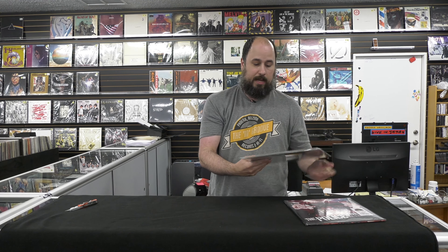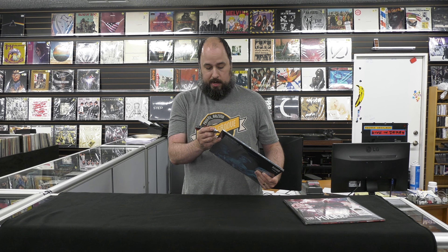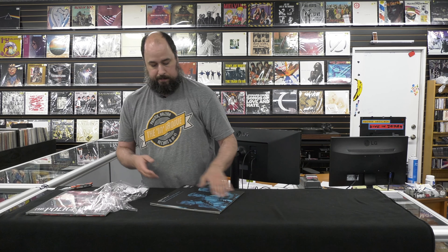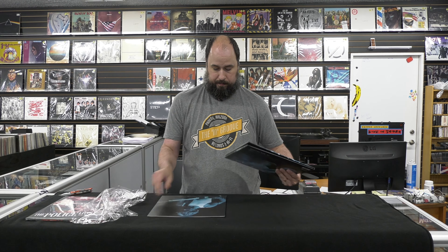We've got live concerts from 1979 and 1983. This is from Boston, 1979. Let's bust it open and check it out. So that's a pretty nice inside on the gatefold. Got the boys there live.